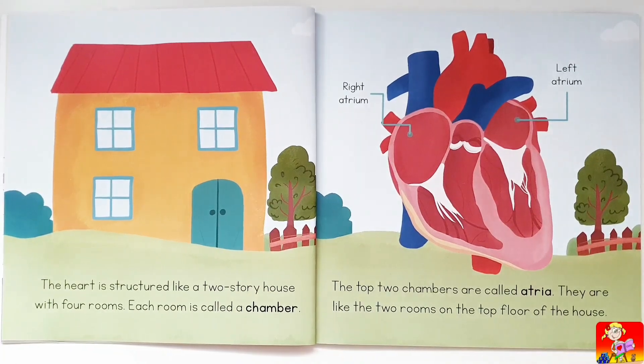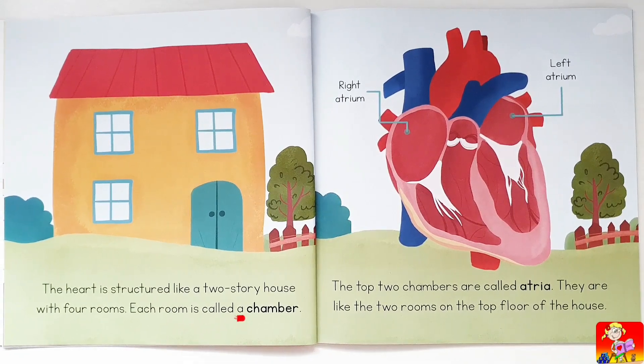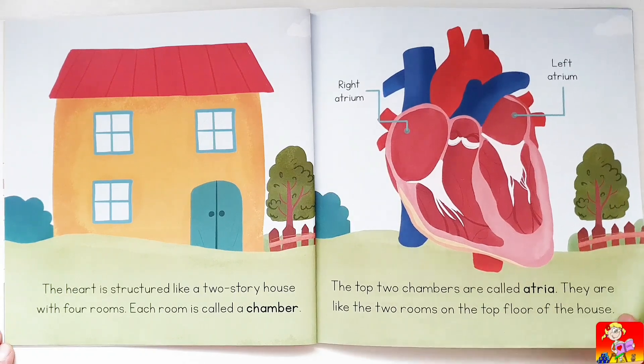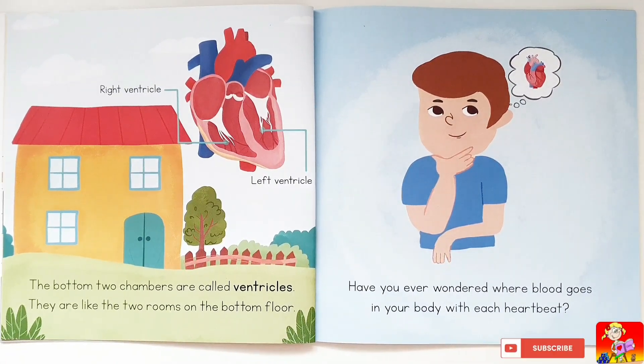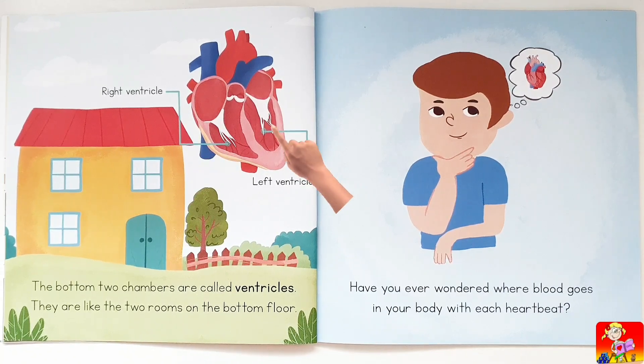The heart is structured like a two-story house with four rooms. Each room is called a chamber. The top two chambers are called atria — the right atrium and the left atrium. The bottom two chambers are called ventricles — the right ventricle and the left ventricle.